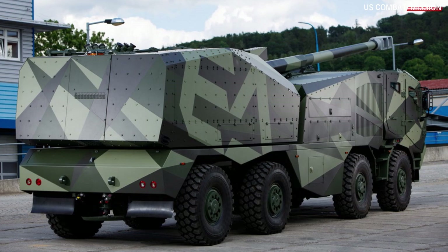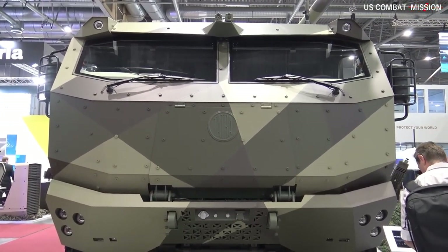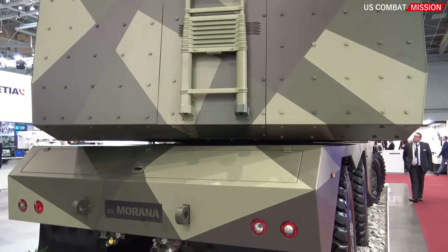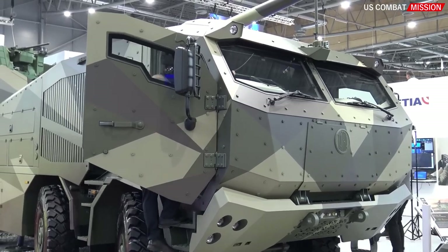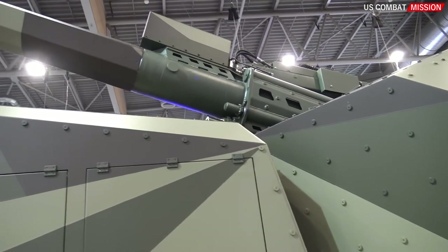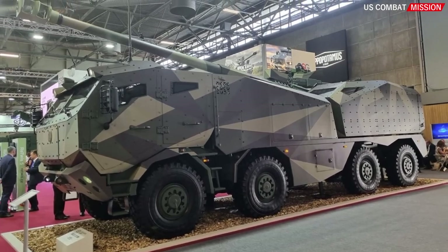The Morana self-propelled howitzer is a testament to Excalibur Army's dedication to delivering state-of-the-art artillery solutions. This innovative heavy artillery system combines long-range firing capabilities, high accuracy, and exceptional mobility. With the integration of modern technology and comprehensive logistics support, the Morana proves to be an effective and reliable weapon system. Equipped with powerful firepower capability, it is capable of delivering devastating blows to enemy targets.